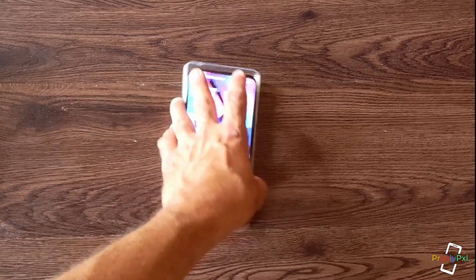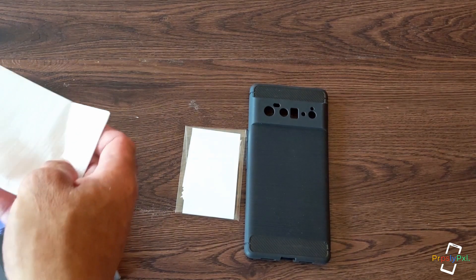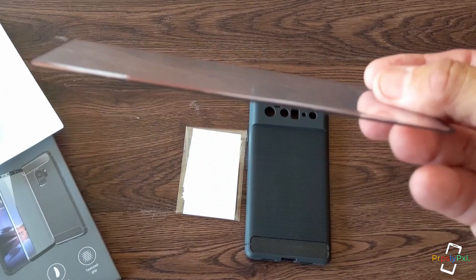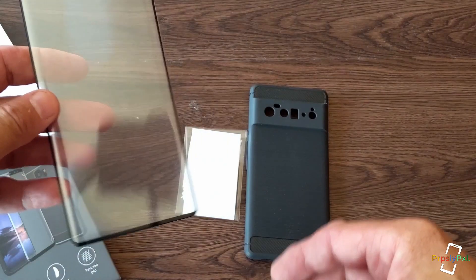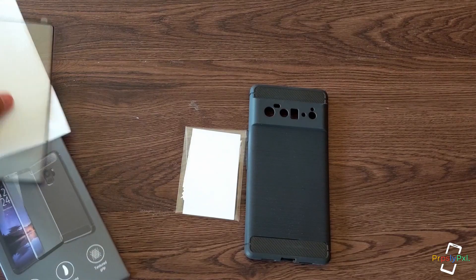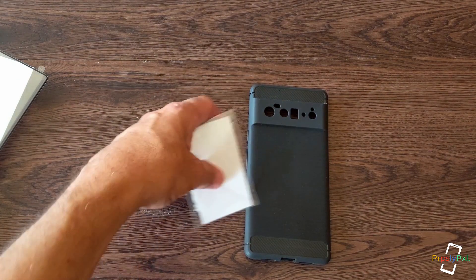I promised to take out the screen protector, so I'm going to do that just to see what type of curve it has. It's slightly curved but nothing drastic. Once we get the Pixel 6 Pro in hand we can give you a complete rundown, but it does have a slight curve on both ends. Hopefully it's not too bad — I know there's always an issue with curved screens and screen protectors.